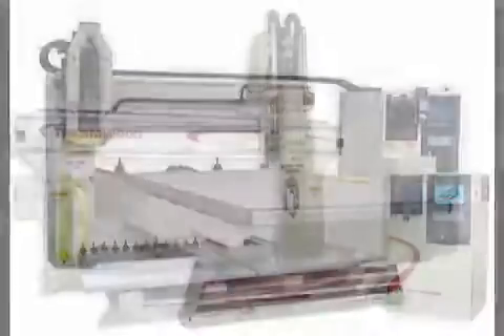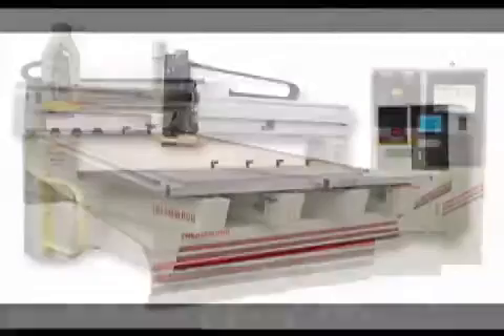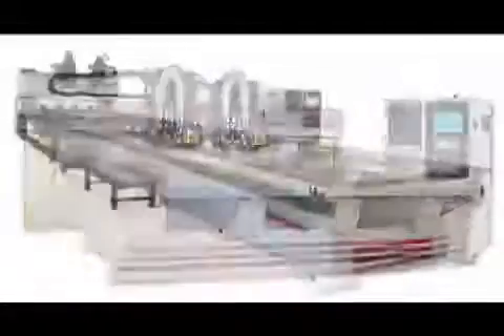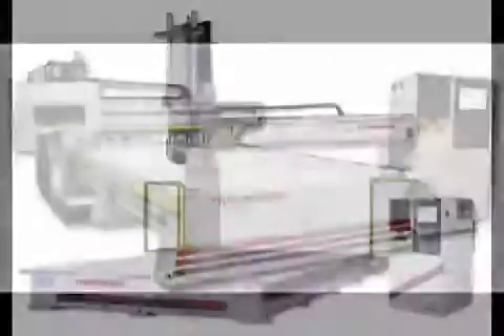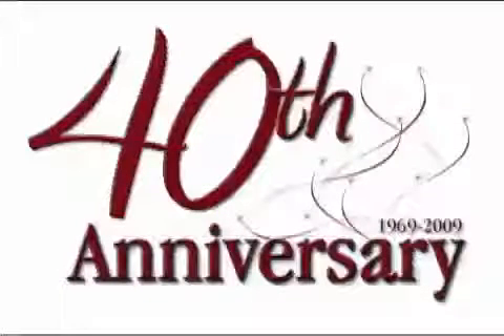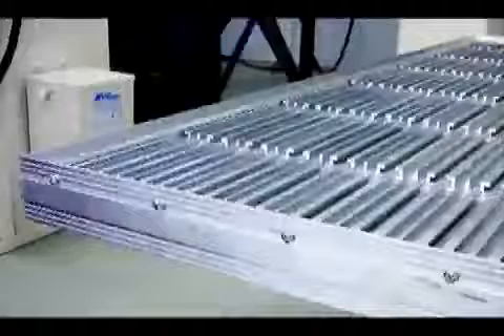Thermwood offers a vast line of CNC machines covering most applications and customers' requirements. All machines are completely upgradable to meet your needs in the ever-changing world of technology. Even Thermwood machines built in the 70s may be upgraded to the latest and greatest features. We offer various tabletops ranging from solid aluminum to extruded to our ever-popular vacuum table.